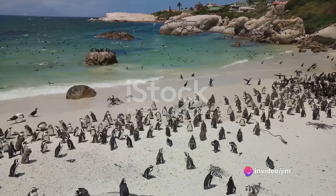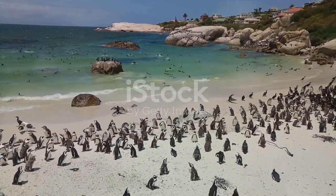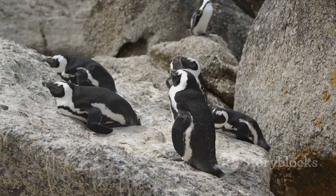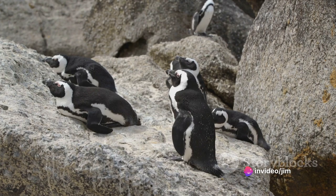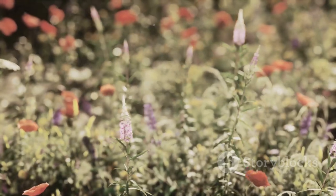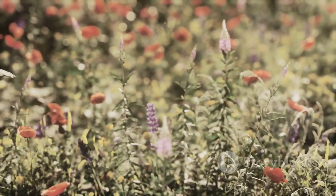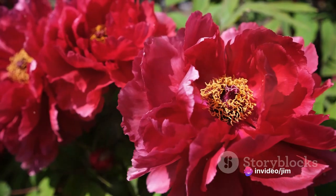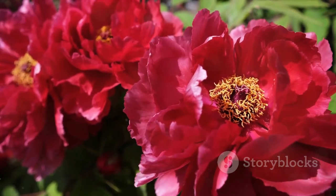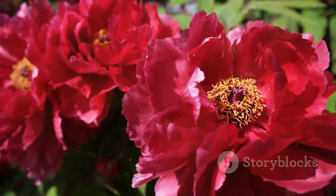Next we have Boulders Beach, a sanctuary for a colony of African penguins. Here these charming creatures roam freely, a captivating spectacle that's sure to delight both kids and adults alike. The beach itself is a series of small secluded coves, providing a tranquil escape from the city's hustle and bustle. Then there's Kirstenbosch National Botanical Garden, a living testament to South Africa's rich biodiversity. Nestled at the foot of Table Mountain, this garden is home to a myriad of indigenous plants, including the unique fynbos vegetation. The garden is a riot of color throughout the year, with different flowers blooming in every season.